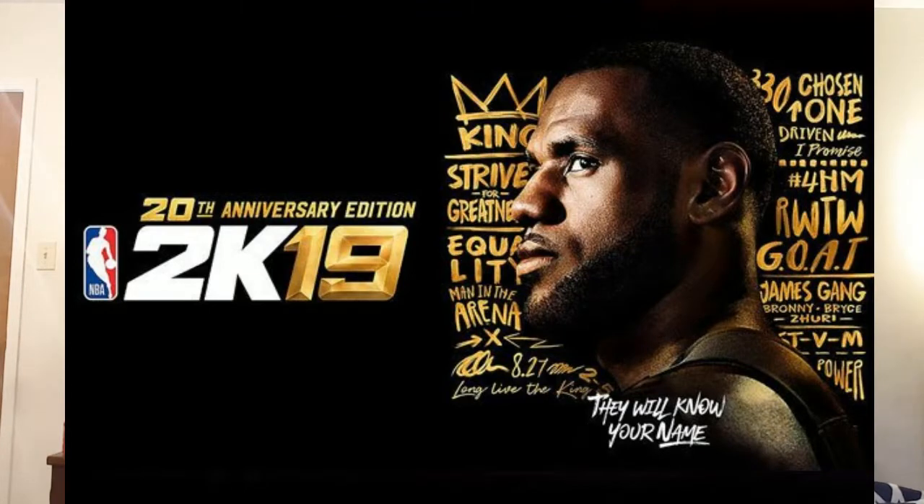What's up guys, it's Tosh here and oh my gosh — LeBron James on the cover of NBA 2K19. Yes, it's true! LeBron James on the cover of NBA 2K19.